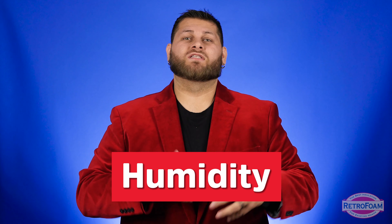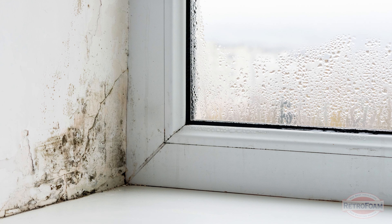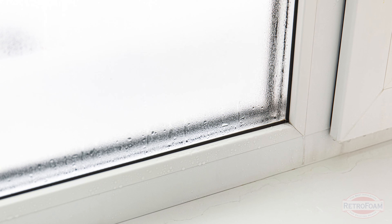The next thing is humidity in your house. If your HVAC system doesn't have the proper ventilation that your house needs, you can have too much moisture in your house, which can cause a lot of discomfort and potential health issues. These are things you definitely want to keep in mind.